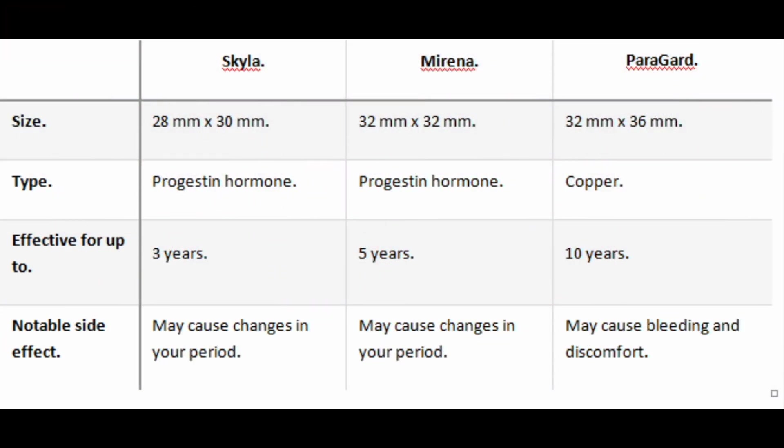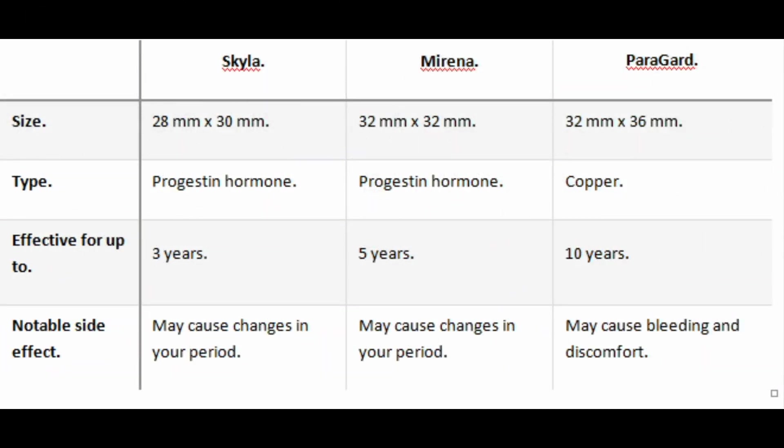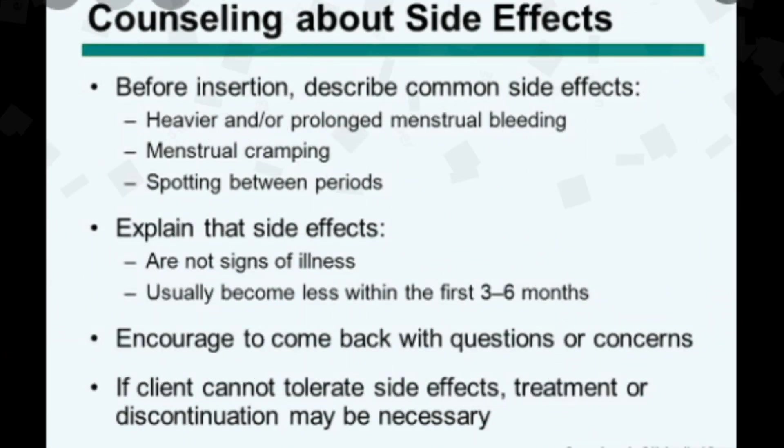Comparing Skyla, Mirena, and Paragard: Size — 28mm x 30mm, 32mm x 32mm, 32mm x 36mm respectively. Type — progestin hormone, progestin hormone, copper. Effective for up to 3 years, 5 years, and 10 years. Notable side effects — Skyla and Mirena may cause changes in your period; Paragard may cause bleeding and discomfort.